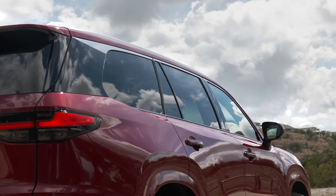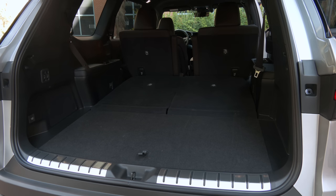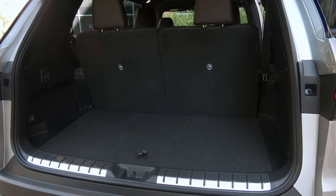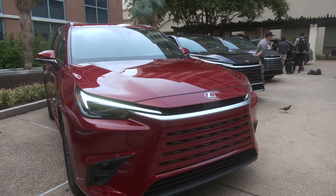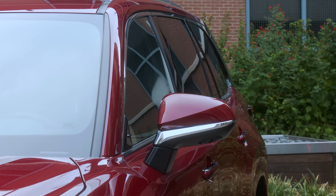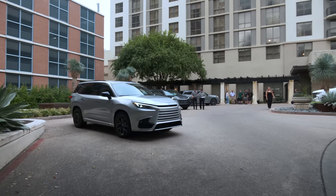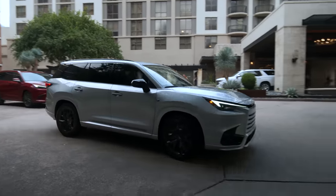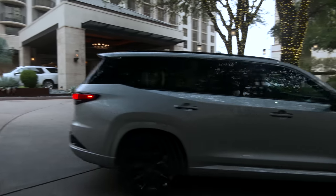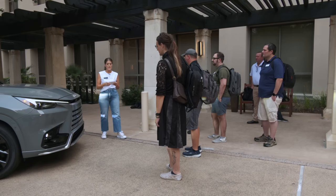Do you cart around your kid's sports team on a regular basis, shop at Costco weekly to feed them? In the past, if you wanted a three-row Lexus to do that, it was body on frame — and no, the stretched RXL doesn't count. Toyota's luxury division finally has a triple-row unibody crossover that's less expensive than the flagship LX600: the all-new TX, the longest Lexus made.